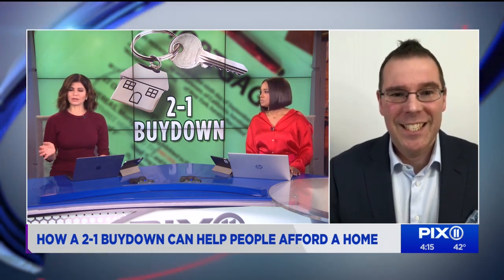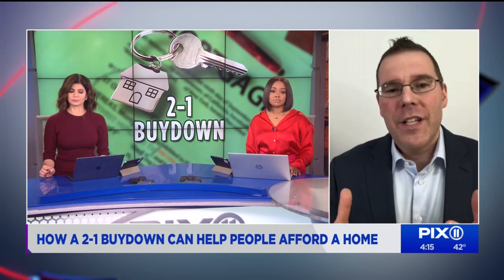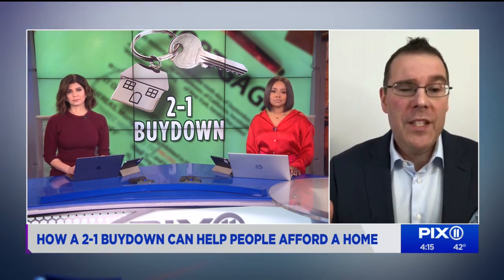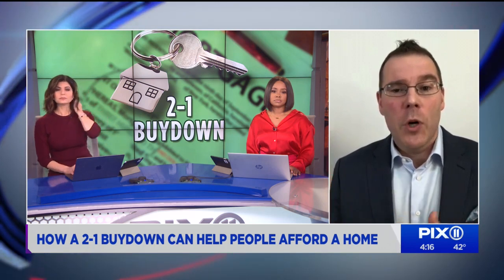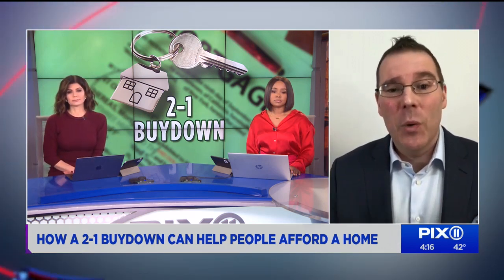So is there any reason the banks are offering this option right now? Higher interest rates have slowed the real estate market down, which means the mortgage market is slower as well. Buy downs are a bank's attempt to make people feel more comfortable buying a home — it's basically a move to drum up business. But for the right buyer, it could be a way for them to purchase their home rather than dealing with the high rents that keep going up every year.